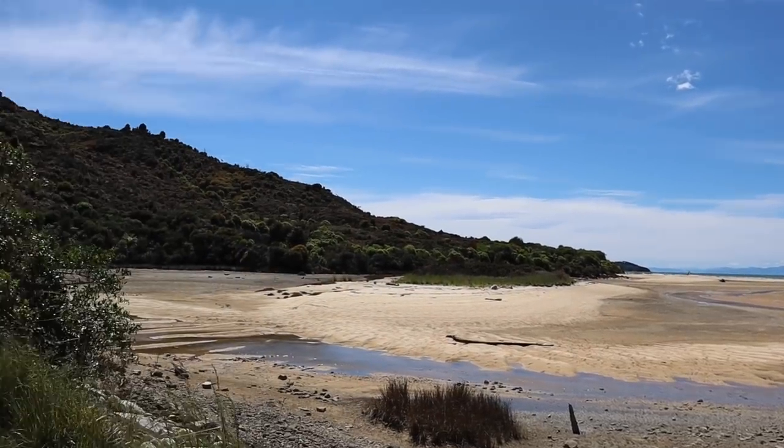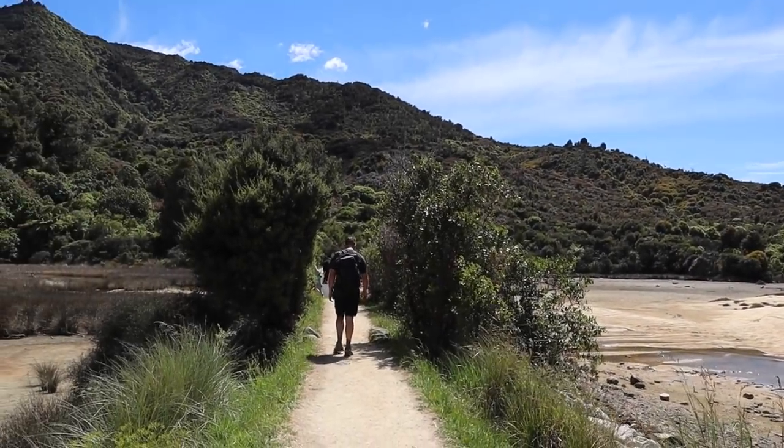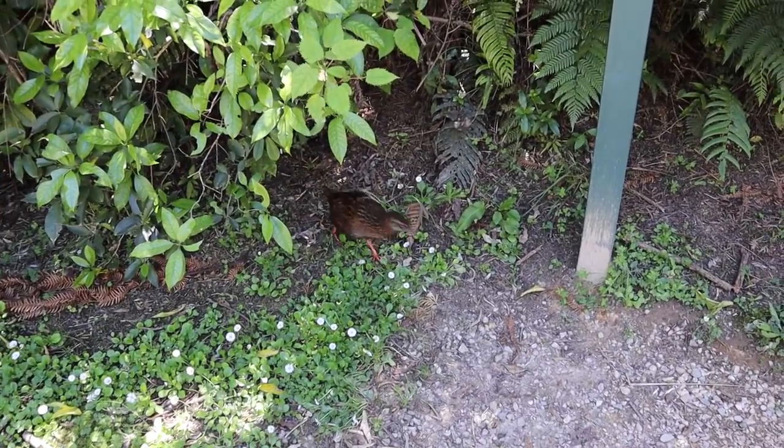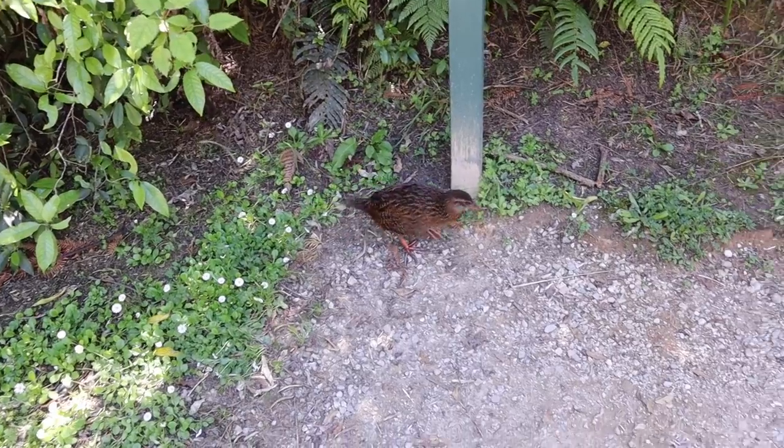We have a little less than five hours before the water taxi is coming. It's a weka! It's a weka! It's cute.